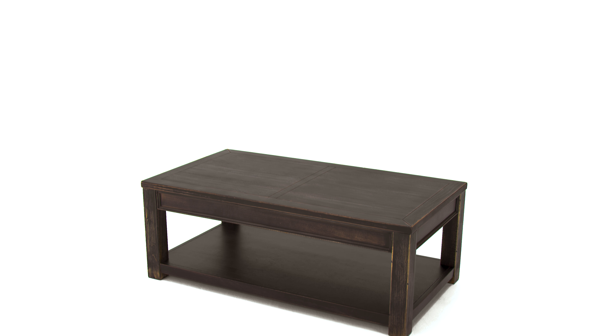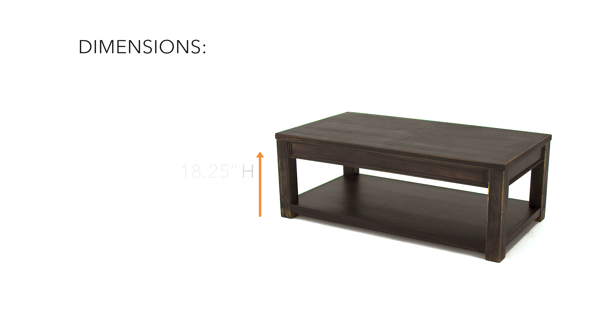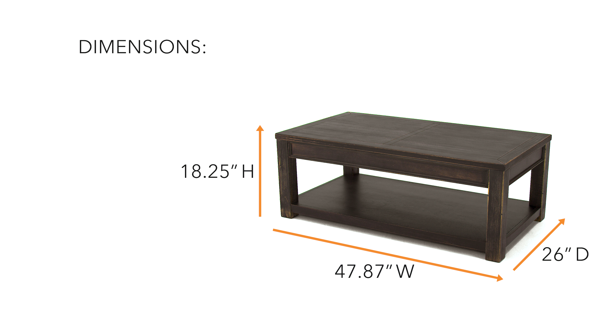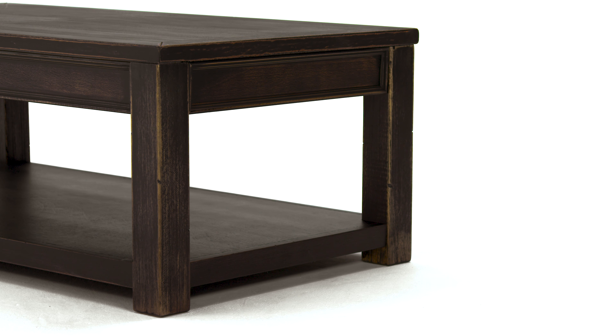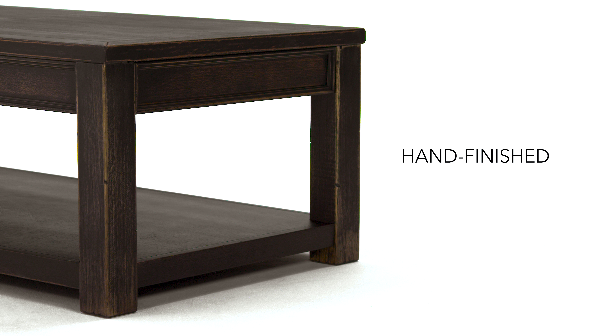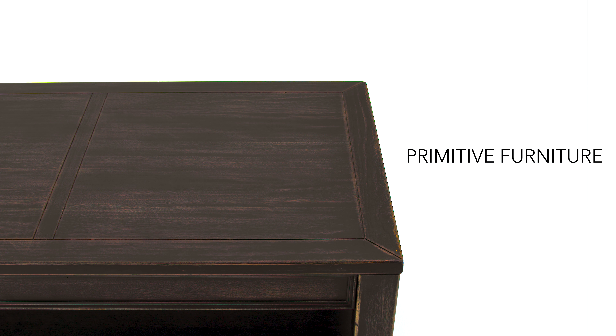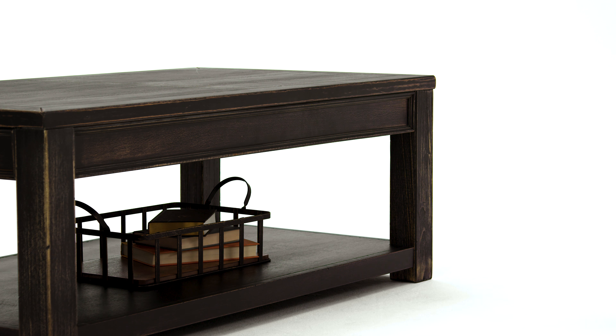If you're of the opinion that relaxed is where it's at, check this out. This rectangular coffee table is the essence of easygoing style — weather-worn with simple lines, ample surface space, and a bottom shelf for storage.